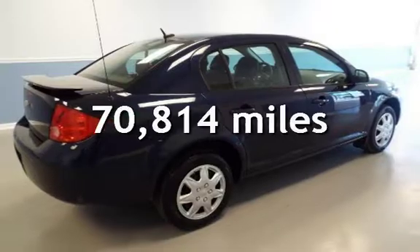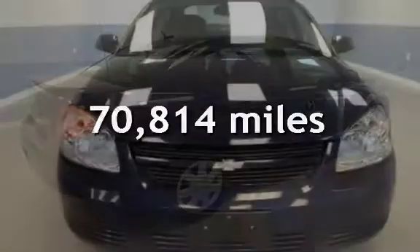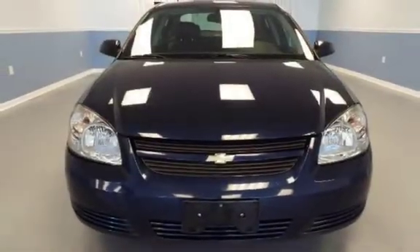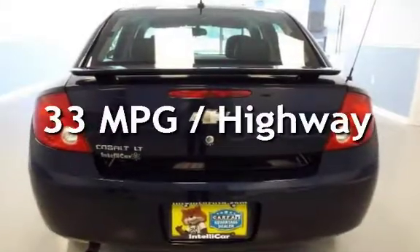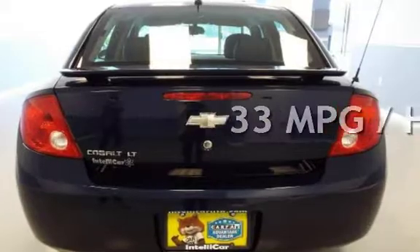This Chevrolet has less than 71,000 miles on the odometer. Estimated fuel economy for this vehicle is 24 miles per gallon in the city, and 33 miles per gallon on the highway.